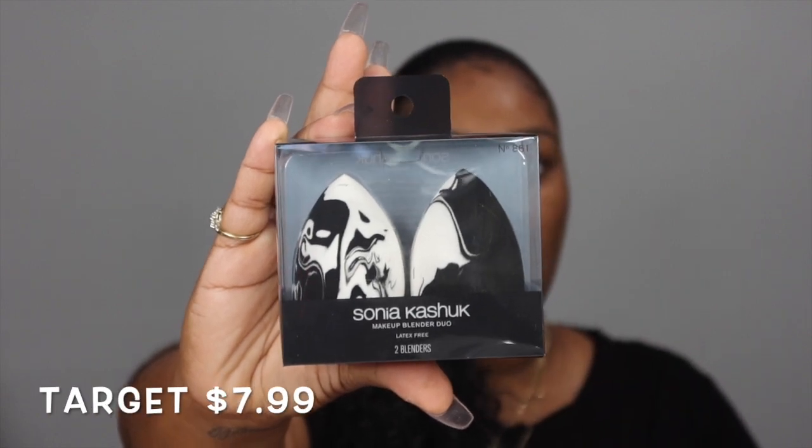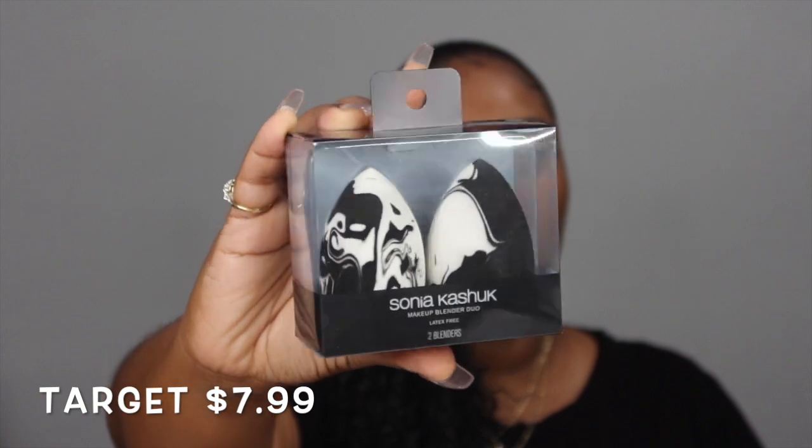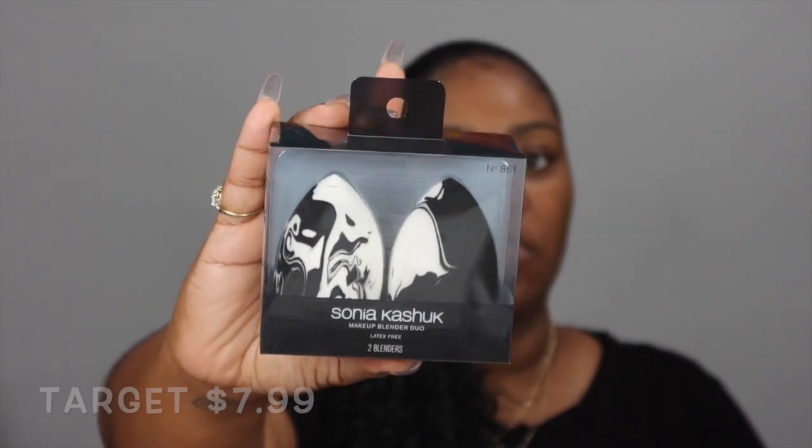Sonia Kasha — you have to get these. These are amazing. You can get this at your local Target. I will leave the prices in the video. This is a must-have, so go get this.